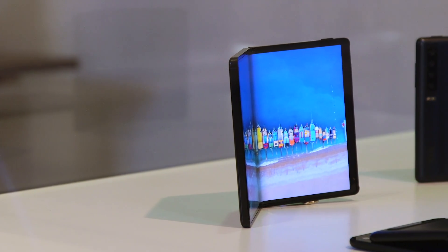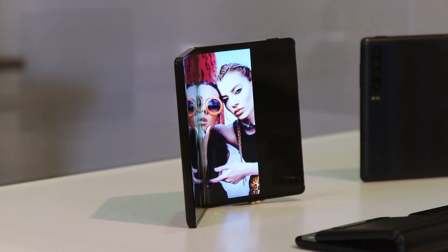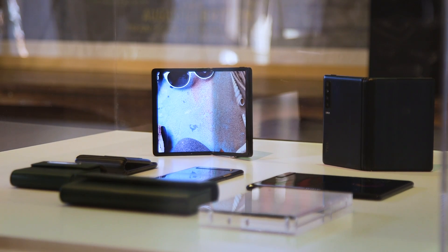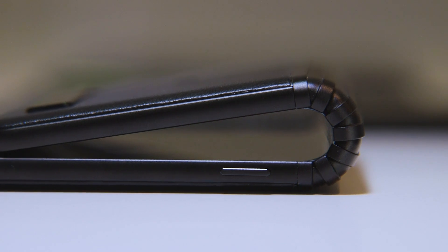The foldable phone fever is real, y'all, and here at MWC, we're sure to see a lot more of it. But first up, TCL is showing us what they're calling the Dragon Hinge, and it is what is behind the flexible AMOLED screen that you'll see on some of the devices they're showing.